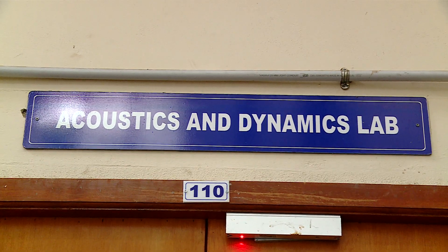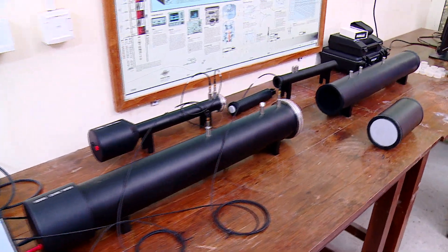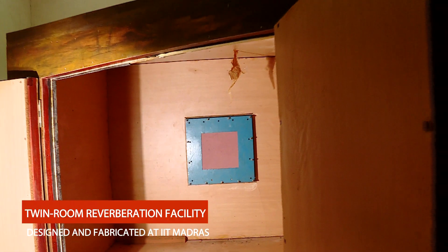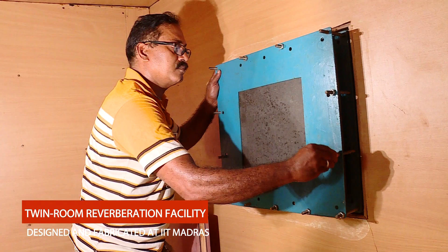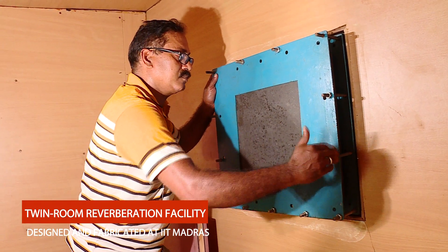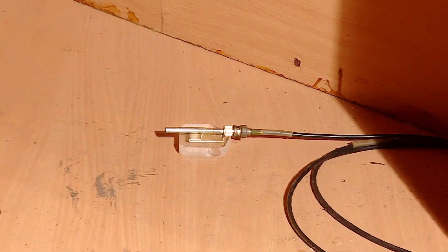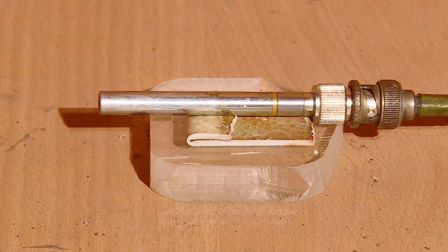We now move to the Acoustics and Dynamics Lab, where mechanical system vibration and acoustic performance are investigated. A twin room reverberation facility designed and fabricated at IIT Madras is used to characterize the performance of noise barriers and panels fitted at the common wall of the twin rooms. Sound is generated in the source room using speakers, and the noise reduction through the sample is measured in the receiver room using pressure microphones.